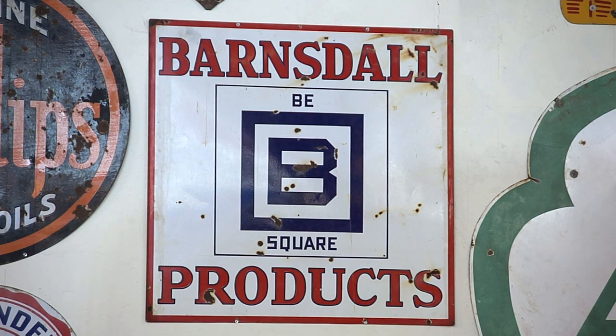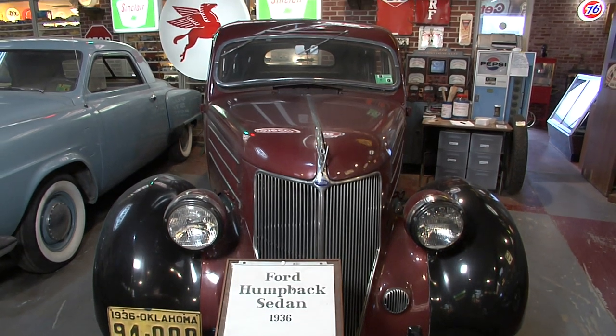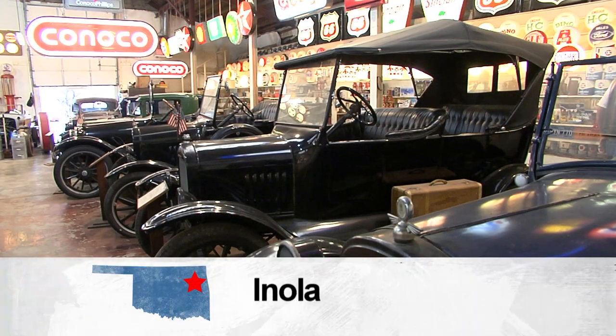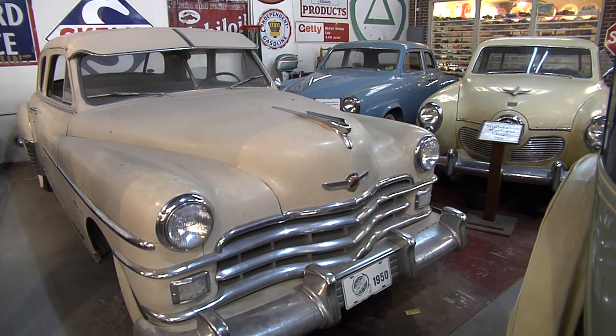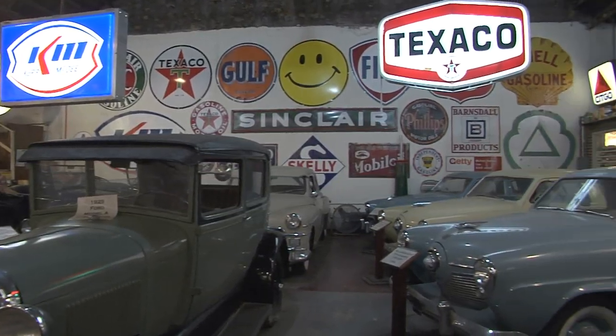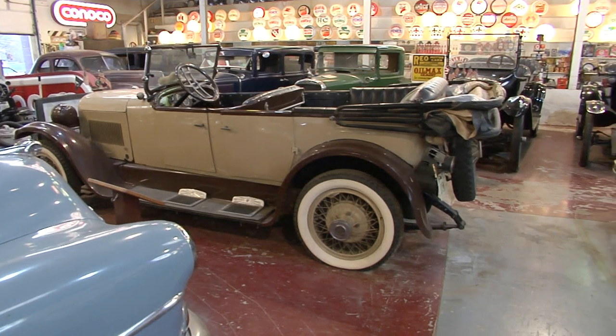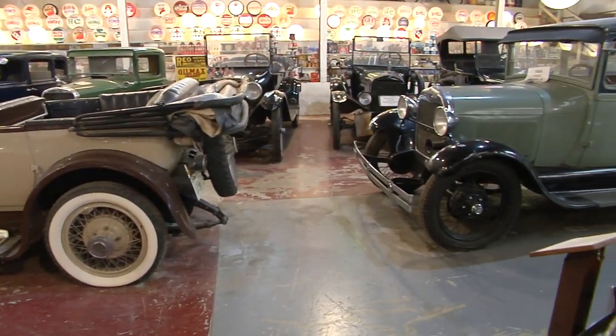To me, it's really important. It's history and to me, it's an art form. People designed all this stuff and it's not a painting per se, but it's all been designed — your signs have all been designed by people, and it's just an art form for me. At Mike Fuller's Auto and Gas Museum in Inola, I'm Jason Grubbs for Discover Oklahoma.